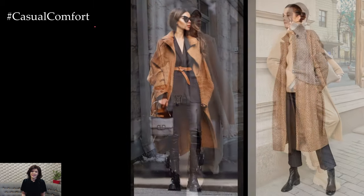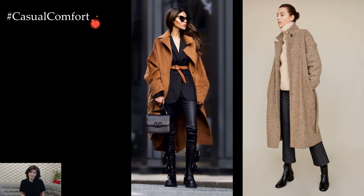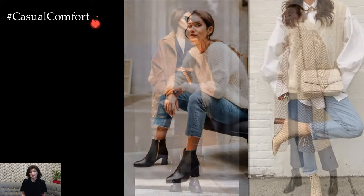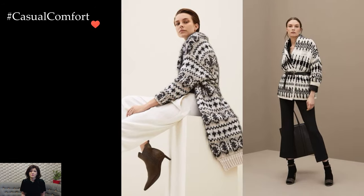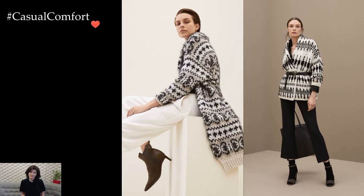Start by incorporating cozy knit sweaters into your wardrobe. Opt for oversized styles in neutral tones like camel, gray, or cream, and pair them with slim-fitting jeans or tailored trousers. Tucking the sweater partially into your bottoms creates a chic, relaxed silhouette that keeps you warm without sacrificing style.